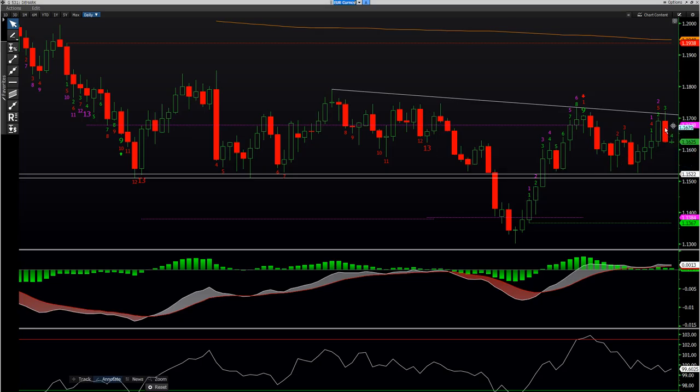Anyhow, here's the euro chart. It's kind of a bearish engulfing — big old red bar. Doesn't look good. Dollar strength caught me a little bit off guard.